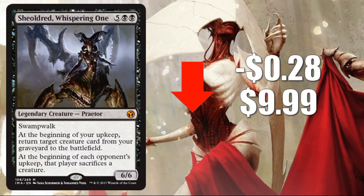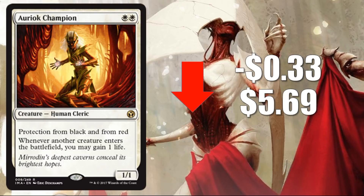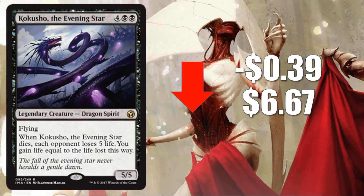Number 10: Shirei, Whispering One — down 28 cents to $9.99. An example of a casual card taking a small loss this week. Number 9: Avacyn, Angel of Hope — down 28 cents to $14. Fantastic for Commander, taking a little bit of a hit this week. Number 8: Orim's Champion — down 33 cents to $5.69. This card still sees Modern play, not as much as it used to, sometimes out of the sideboard, but still a great casual card. Number 7: Kokusho, the Evening Star — down 39 cents to $6.67. Another fantastic Commander card going down a little bit.